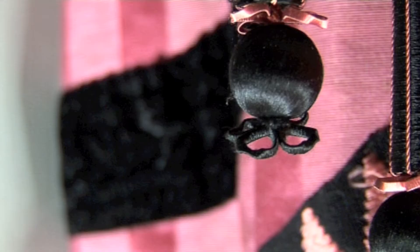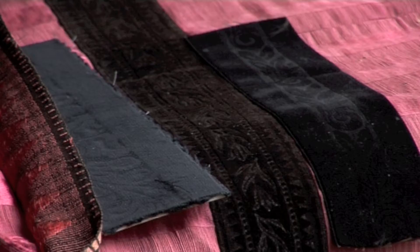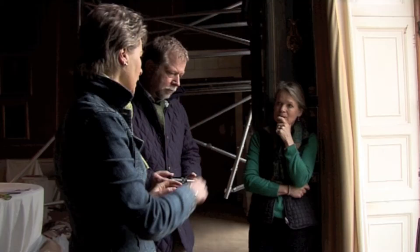The black stamped velvet ribbon was a particular challenge because it used historically a technique called goffrage, which was a mixture of applying heat and pressure to crush a pattern onto the velvet, giving a textural finish. We had lots of historic survival of that ribbon, but finding a supplier capable of doing that technique in this country today proved incredibly difficult — in fact impossible. We would have had to go abroad to France.